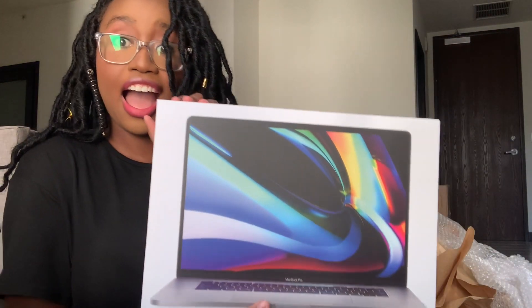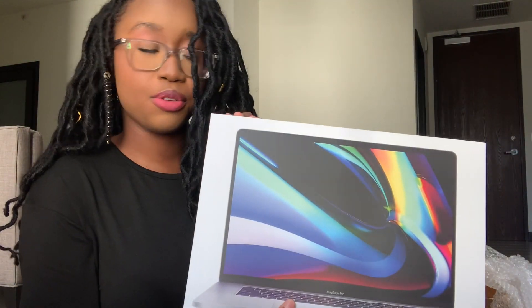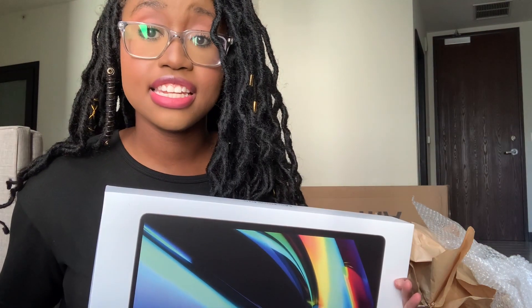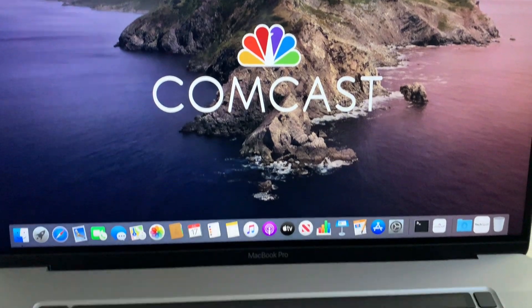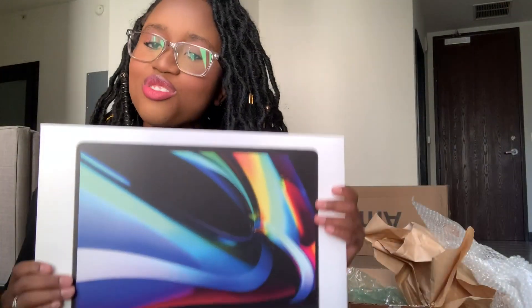I have the MacBook Pro in here — the 16-inch MacBook Pro, Space Gray, 16 gigabytes. I like this. It is heavy though, wow, it is heavy. I'm going to open that soon.